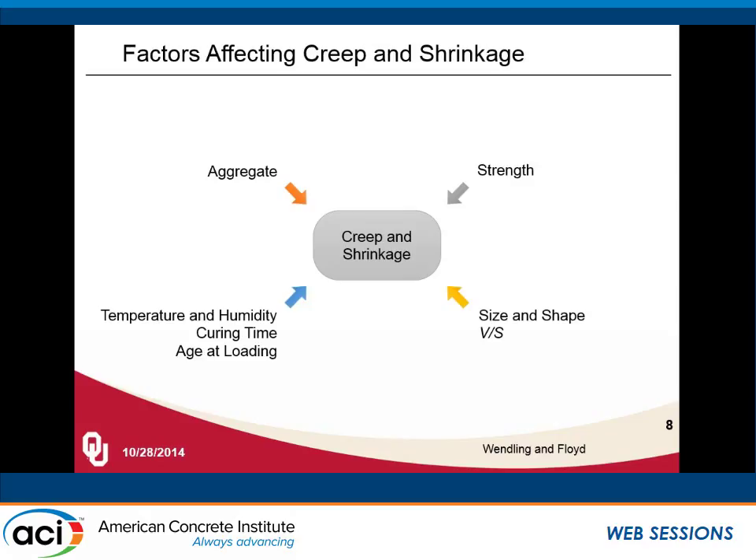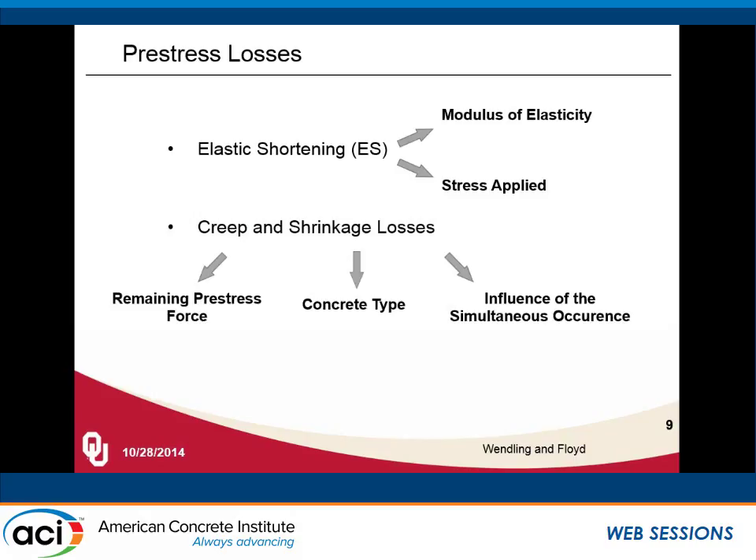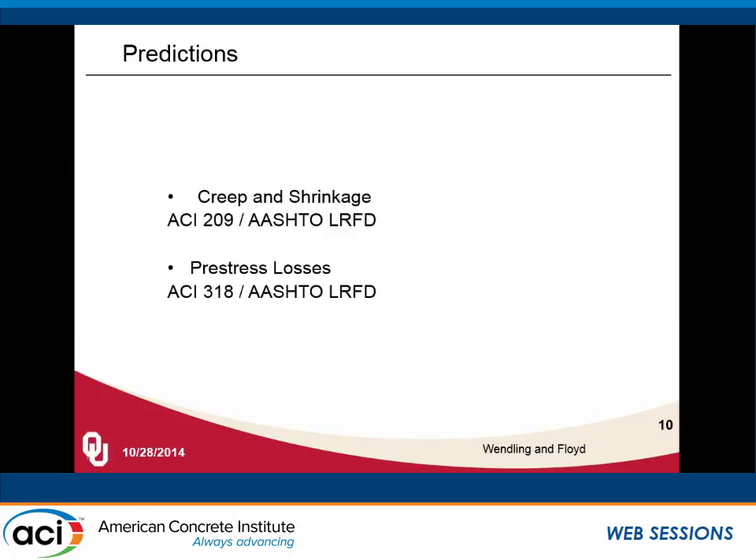The things we were really looking at for lightweight SCC were the lower elastic modulus from the less stiff lightweight aggregates, the reduced aggregate content from the self-consolidating mixture composition, and the effects of internal curing water within those aggregates. For SCC, we typically have a lower water-cement ratio, higher cement content, and in many cases a higher compressive strength. For pre-stress applications, the elastic shortening would be less due to the lower modulus. We're focused on creep and shrinkage losses, which are affected by elastic shortening and the remaining pre-stress force, the concrete type, and the fact that they occur together. Relaxation of steel is not going to be affected by our concrete.